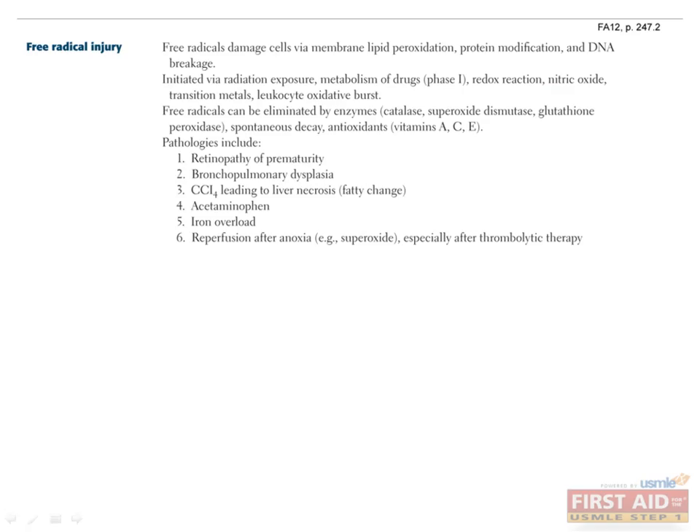Before we get to learning about the full process of wound healing, let's take a minute to talk about free radical injury. Free radicals are anything that have an unpaired electron, meaning they're super reactive and just itching to attack something. A number of different things can lead to free radical formation, and they can cause a bunch of damage if they're not properly dealt with. The body has ways to eliminate free radicals, including enzymes that are important in fighting off bacteria, as well as certain dietary antioxidants like vitamins. But if these are defective or overwhelmed, the free radicals are going to cause pretty significant damage.